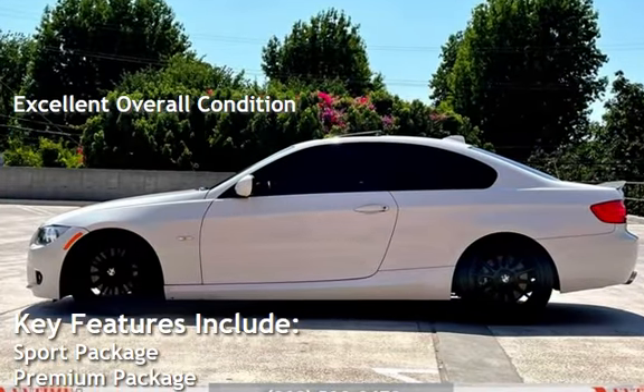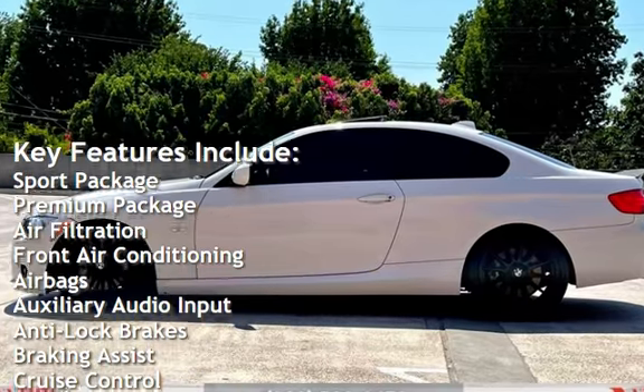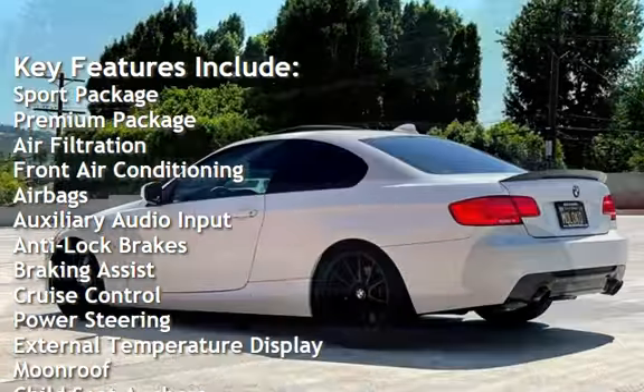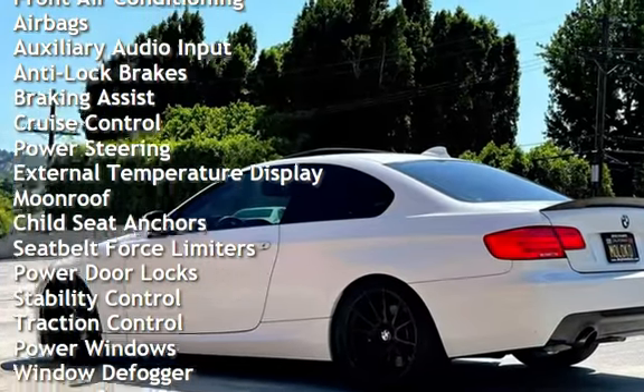Key features include Sport Package, Premium Package, Air Filtration, Front Air Conditioning, Airbags, Auxiliary Audio Input, Anti-Lock Brakes, Braking Assist, and Cruise Control.